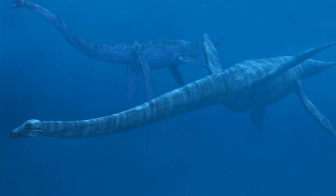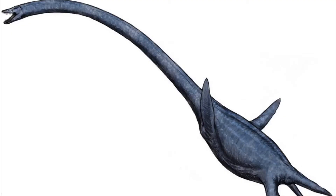It is believed that these large marine reptiles gave birth to live young, because it would have been quite difficult for this massive beast to make it onto land.